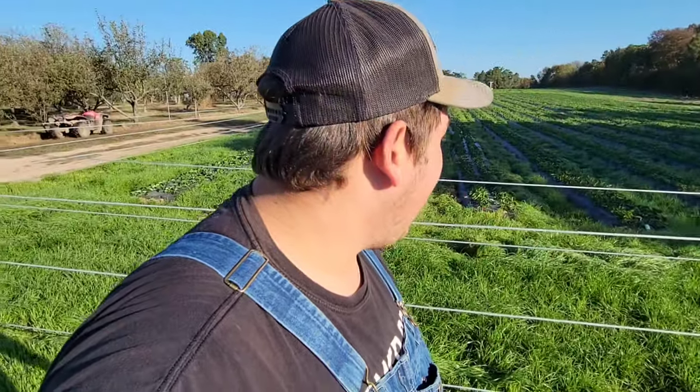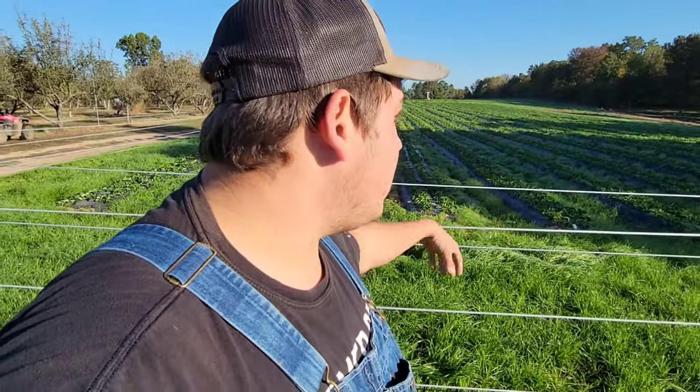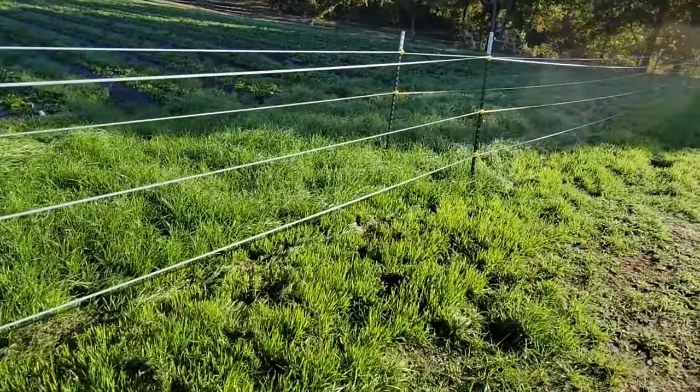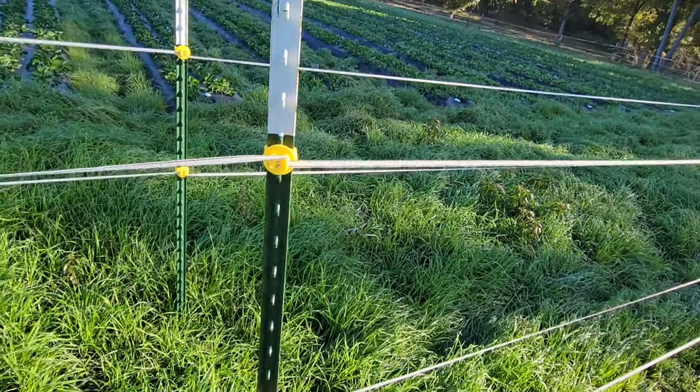The most effective deer fence is an eight-foot solid field fence around the entire property. But with the price of materials — metal and wood through the roof — this electric poly wire fence is much more economically friendly. I bought 15,000 feet of poly wire for around five or six hundred dollars. We already had the t-posts on the farm, and all you need are the electrical insulator clips that connect to the t-posts. It's very simple and easy.